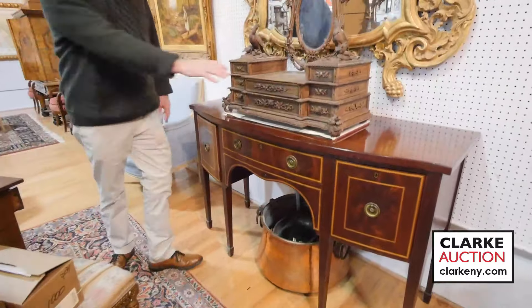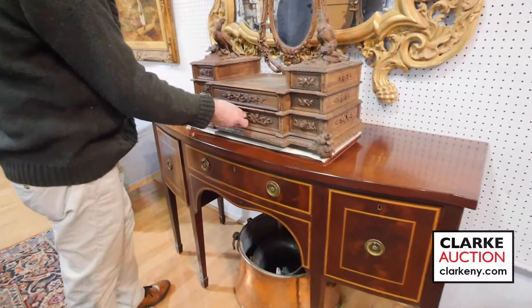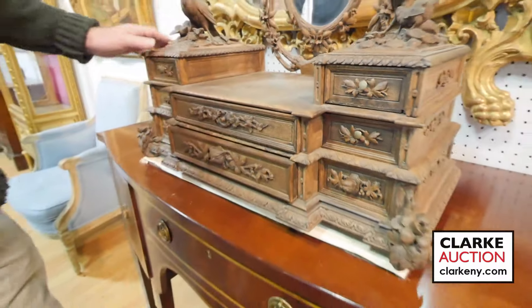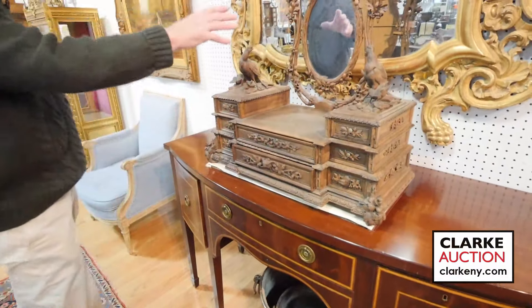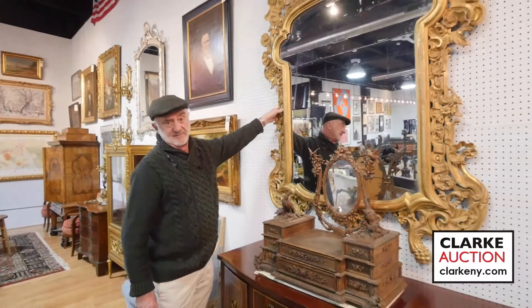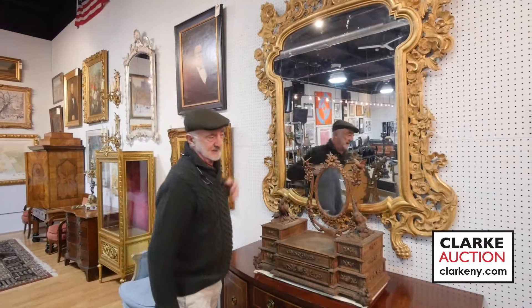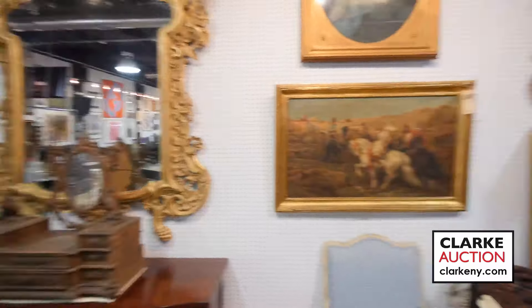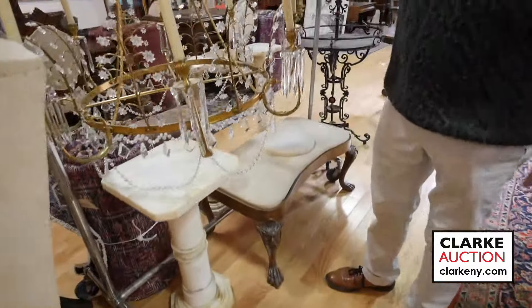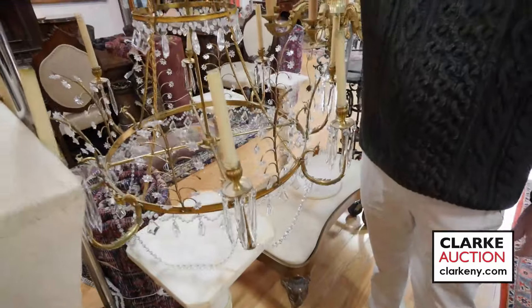Another sideboard, probably turn of the century. Look at this on top — years ago they would have been crazy for this. This is one of the best examples you'll find: Black Forest carved with pheasants, doves, and a mirror at the back. An 18th century Italian mirror, good big size, from Bedford, New York. Georgian wing chairs.